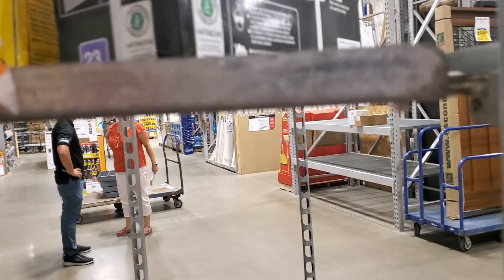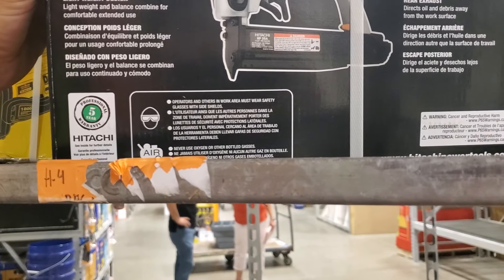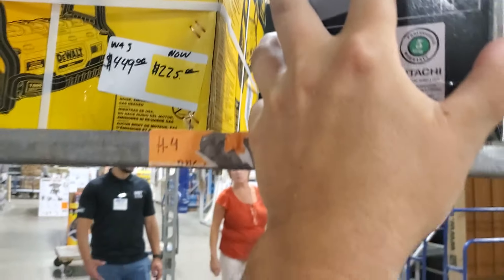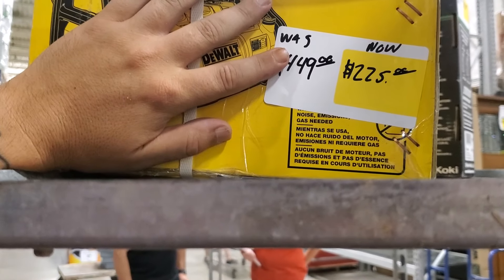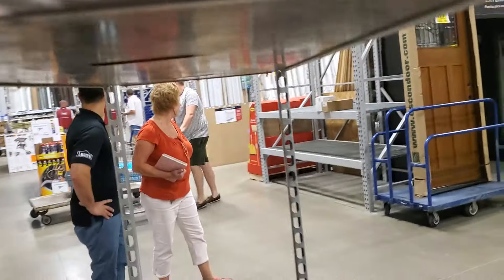Also a pin nailer for 35 bucks — can't beat that with a bat. Hitachi, usually $69, so this is a good deal. And then you get maybe five percent off, so it would come to about $215. You've got to check it out.